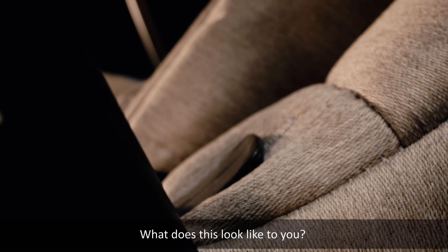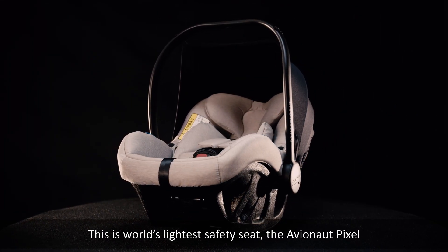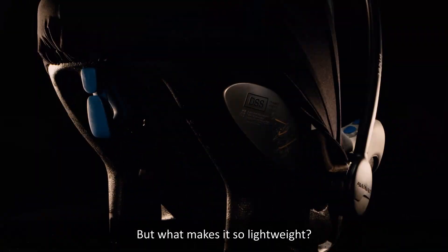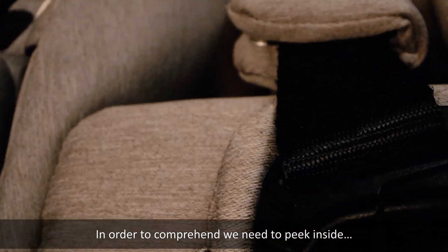What does this look like to you? This is the world's lightest safety seat, the Avionaut Pixel. But what makes it so lightweight? In order to comprehend, we need to peek inside.